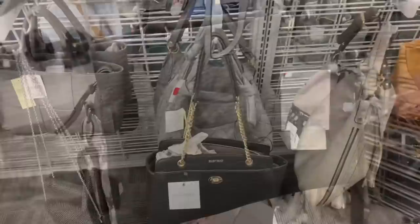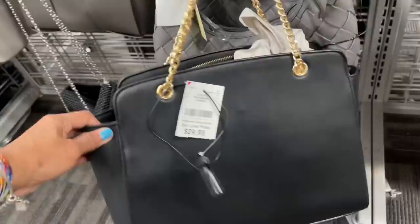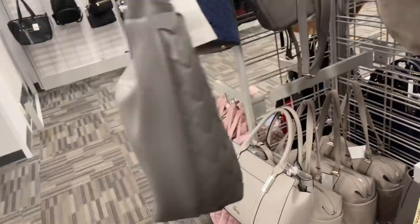That's a nice Ellen Tracy — got a pocket here, zipper in the middle, this is the back, and it's $30. I love this strap. I think I've shown this before — Collection 18, I love the braid design, it's on clearance for $17. Pretty gray bag, hobo style.